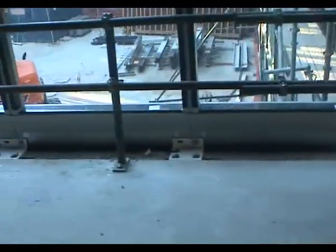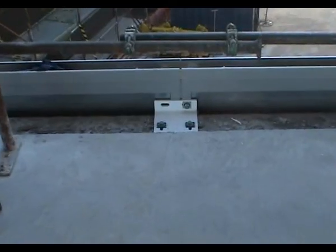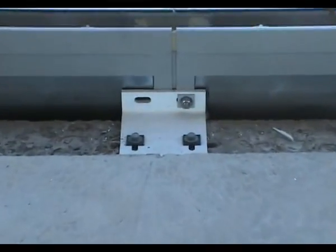Our detailed site survey and systems of cross-checking ensures these brackets are placed right, first time, every time.